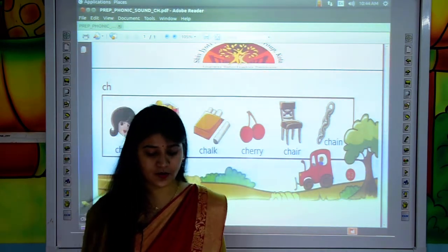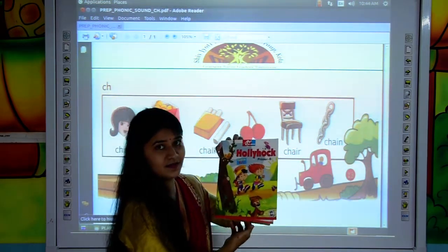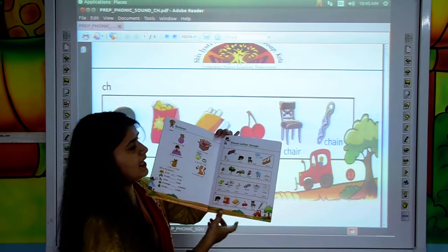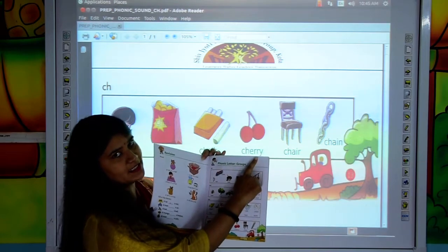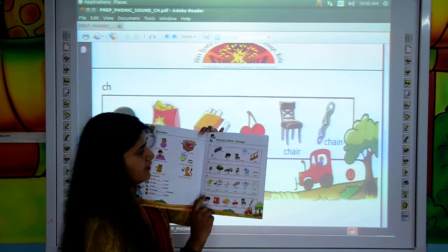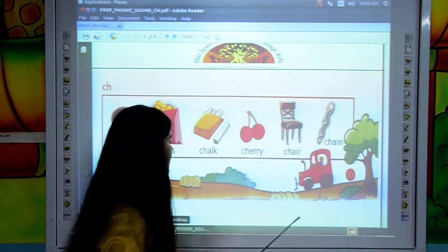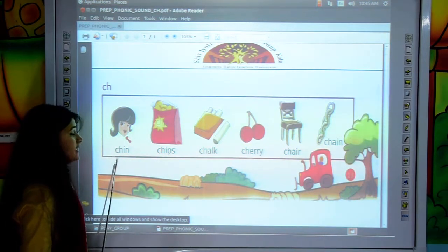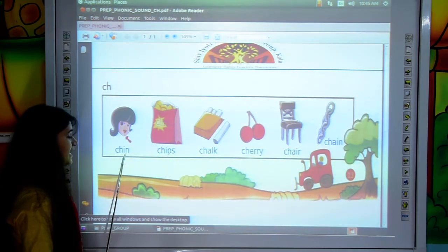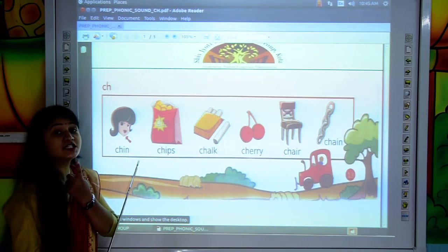Now, kids, take out your English book, Hollyhock, and open page number 13 and mention the date and classwork at the top. Today we will read CH phonic letters. Put your finger on the first word and read. C, H, I, N — CHIN.